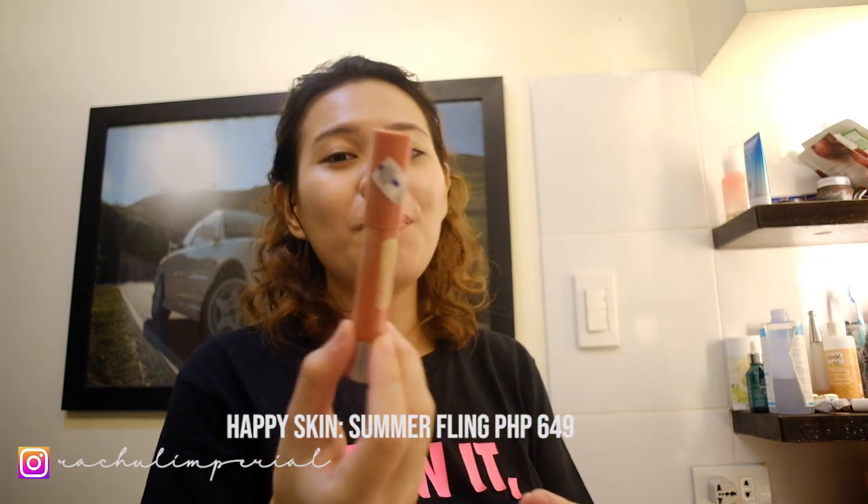For my dark circles, I use this Happy Skin product. It's almost finished but there's still a little left. I apply it under the eyes — concentrate it on the dark circles. If you don't have any dark circles, skip this step. Good for you.